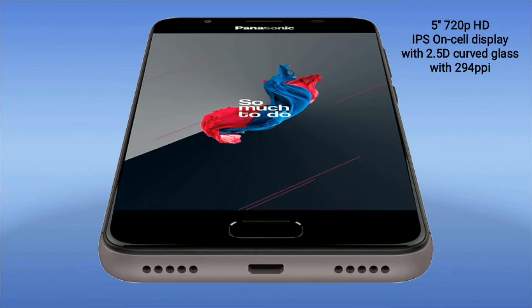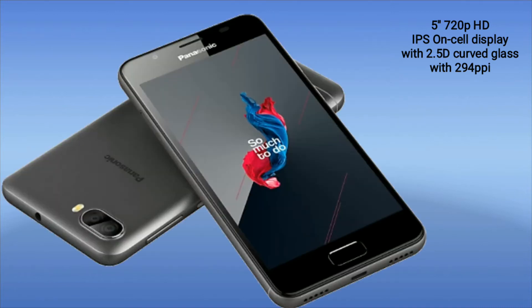Going to the specifications, we have a 5-inch HD 720p display with 2.5D curved glass on top, which is an IPS on-cell display having 294 ppi. That's interesting, and you should consider the price because they are giving more than what you'd expect.